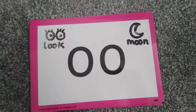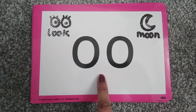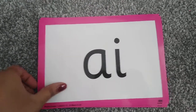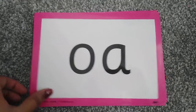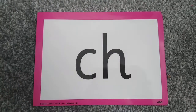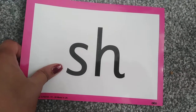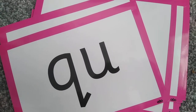R... U — remember this sound makes two sounds — I, A, E, O, F, Z, Ch, N, Qu, Sh. Those are just some of our Phase 3 sounds.